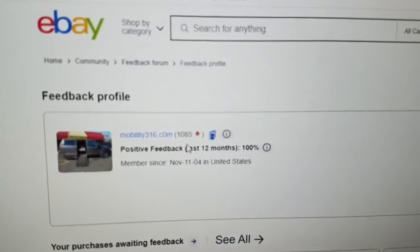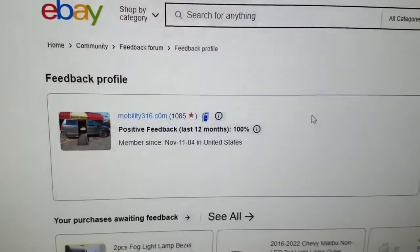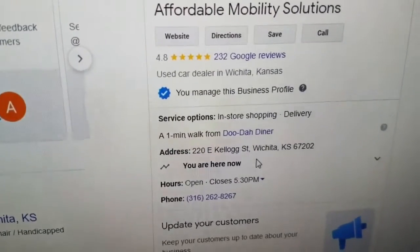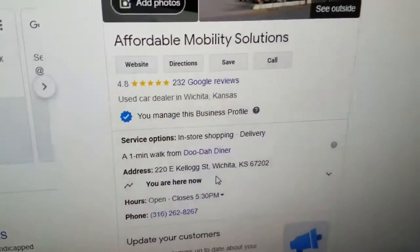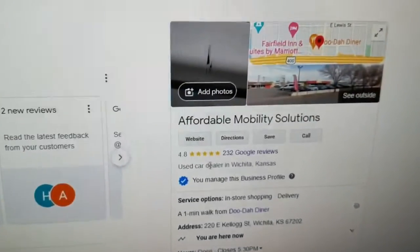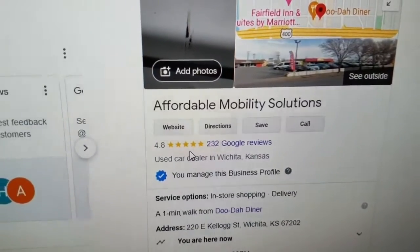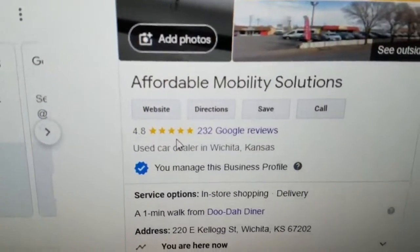No matter who you do business with, look up their reputation online. You can find us on eBay — 1,085 feedback, 100% positive. That's 1,085 people who say we did them right and zero who said we did them wrong. Find us on Google as well — make sure they're a real company. There are a lot of scammers out there posing as sellers wanting a deposit, and if you send money overseas you'll never see it again. We have 4.8 out of 5 stars. If you want five-star vehicles with five-star service, give me a call.